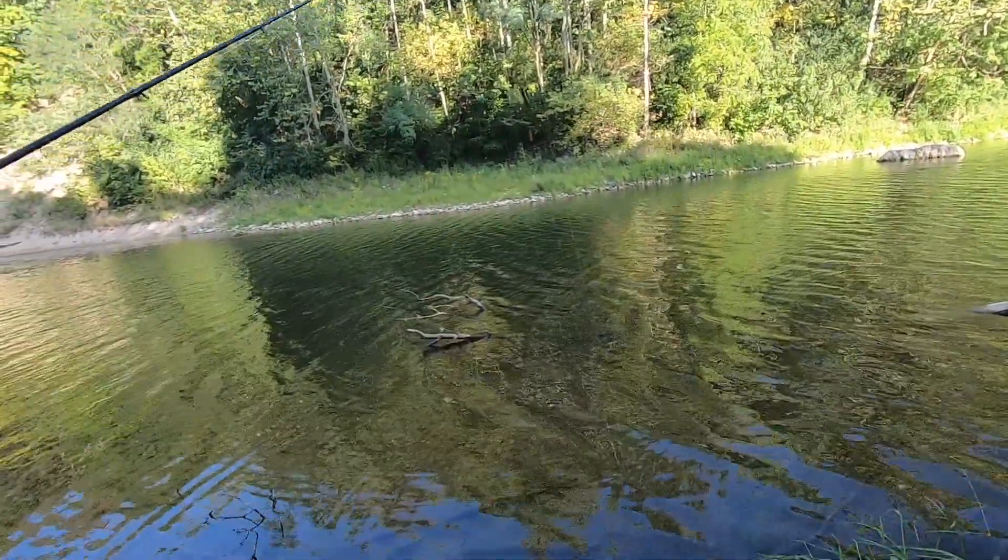This bait definitely helped save the day for me. It was a very hot, humid day — mid 90s, close to 90% humidity — so the fish were definitely very lethargic, not wanting to chase a whole lot. I think the drop shot presentation combined with this particular bait was what really did the trick, but I'll let you guys see that for yourself.